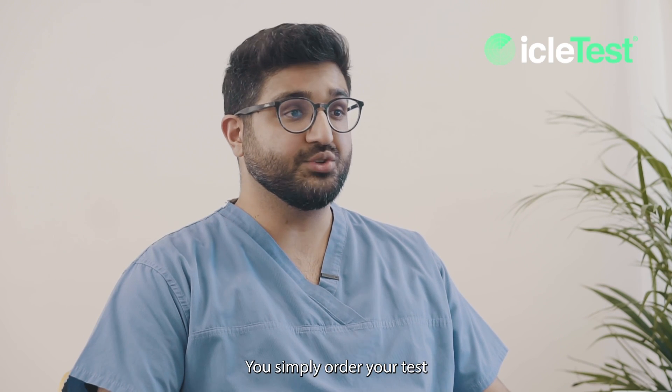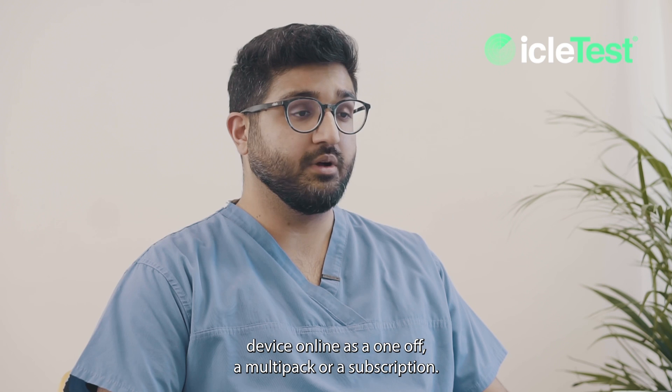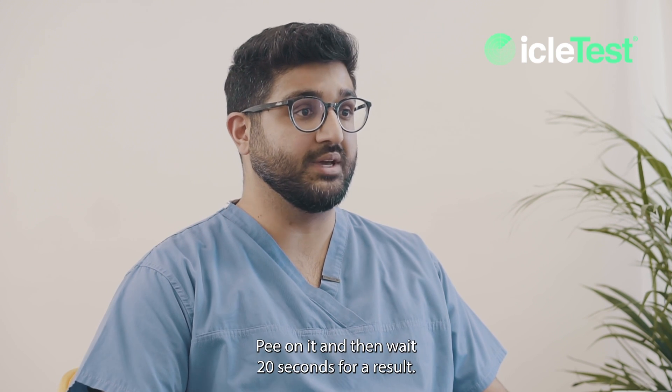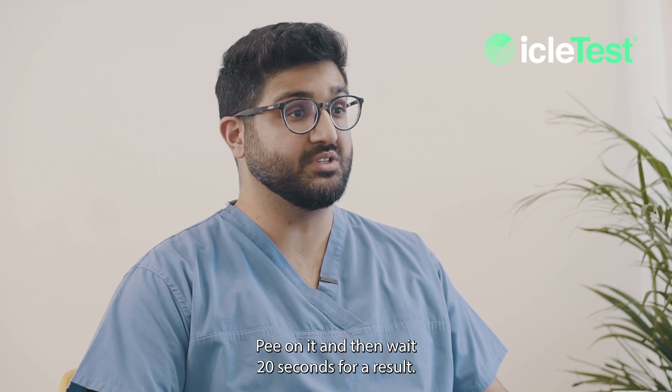Here's how it works. You simply order your test device online as a one-off, a multi-pack, or a subscription. You attach the cleverly designed test device to your toilet bowl to eliminate contamination, pee on it, and then wait 20 seconds for a result.